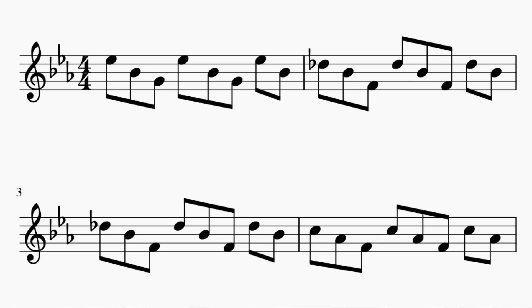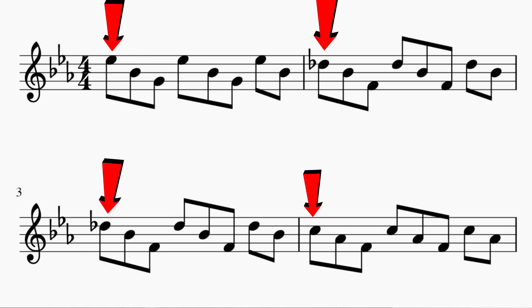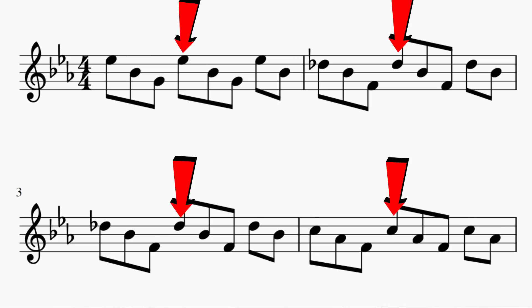Let me show you an example in 4/4. Here we have the piano riff from Clocks by Coldplay, and it's in 4/4 time, but the accents are arranged in a 3-3-2 pattern. So we get an emphasis on the first beat, on the 2-and, and on the 4.